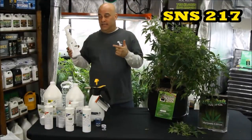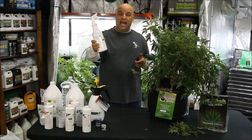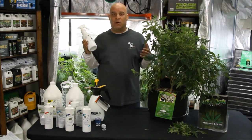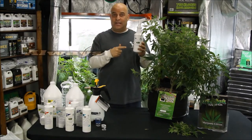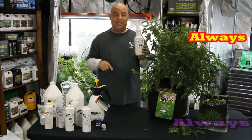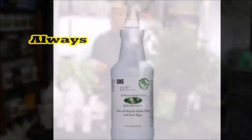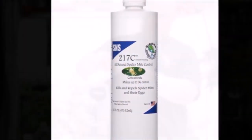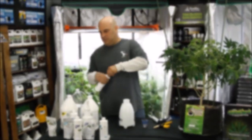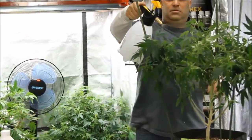And if you've got spider mites, you're going to want SNS 217 — the bad boy of the industry. I've been sending growers home with this stuff for years, and if you follow the instructions and do it the way I tell you, it always, always works. SNS 217 comes in a pre-mix and a concentrate too. You can use the pre-mix straight out of the bottle, but the concentrate needs you to mix 6 ounces per liter before pouring it into a Mondi sprayer and spraying with it.